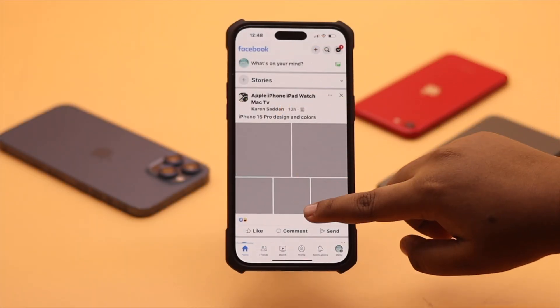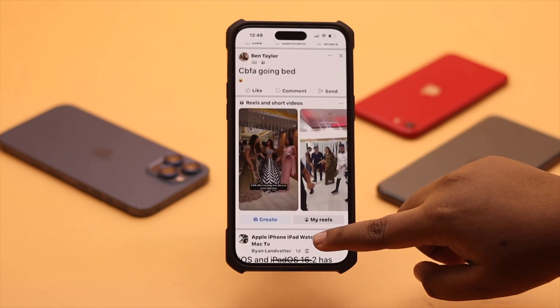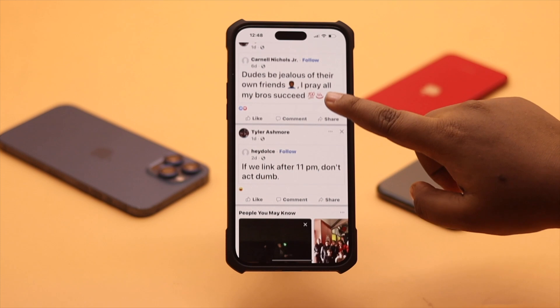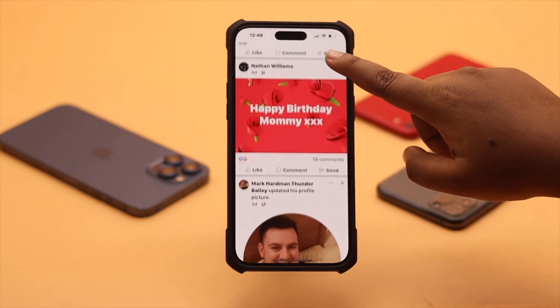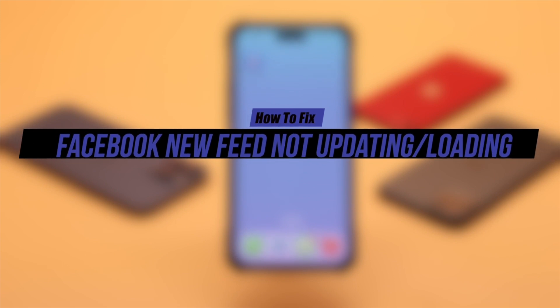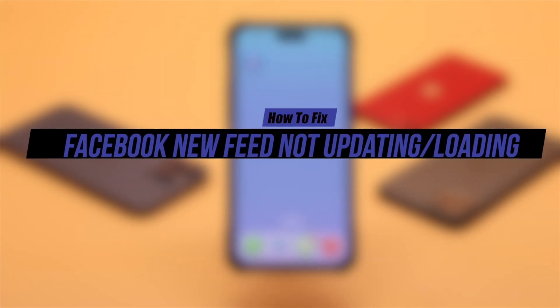Your Facebook newsfeed has stopped updating and showing you the same old posts for a long time. It can happen due to app crash, internet issues, outdated app, server down, and so on. Here are some quick and easy ways to fix the Facebook newsfeed not updating or loading problem.